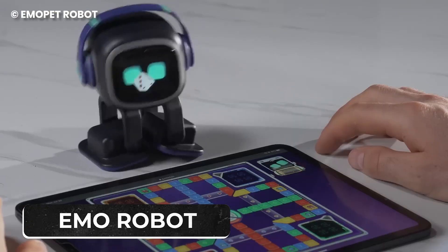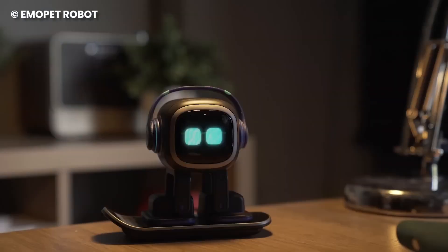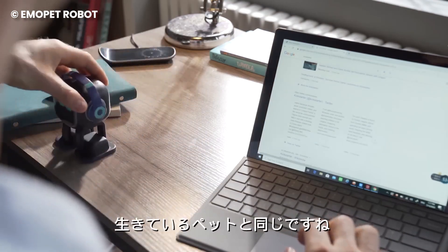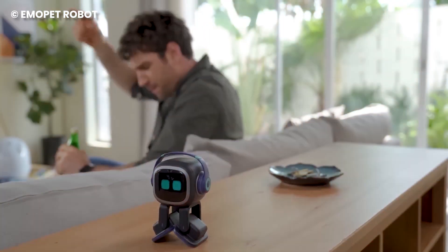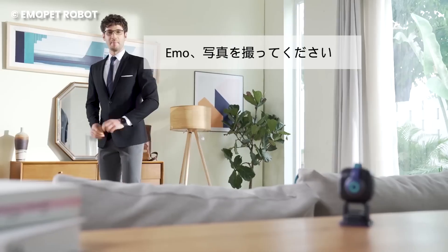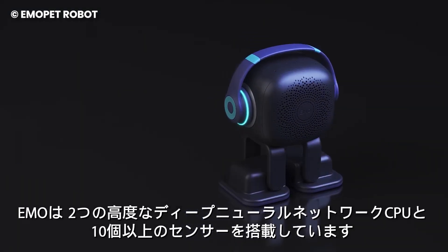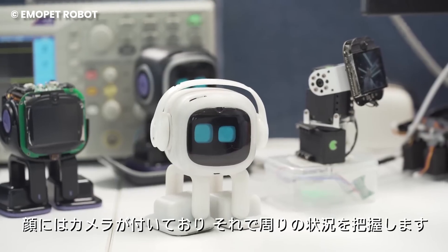Number 1: Emo Robot. Forget the same old routine with a cat or dog — why not spice things up with an AI sidekick like Emo? This little digital dynamo isn't your run-of-the-mill pet; it's an AI desktop companion that's practically bursting with personality. Emo doesn't just sit there — it's on a mission to be your unconventional BFF. This tiny play addict is a pet that surprises you, keeps you company, and occasionally throws in a playful hint of annoyance just for kicks.